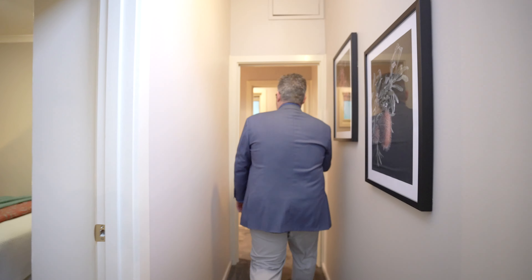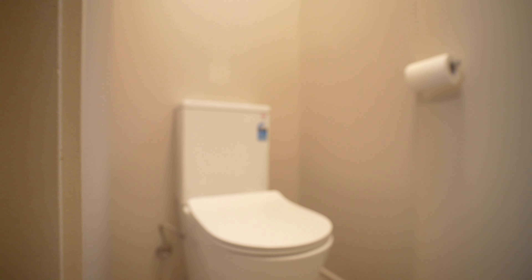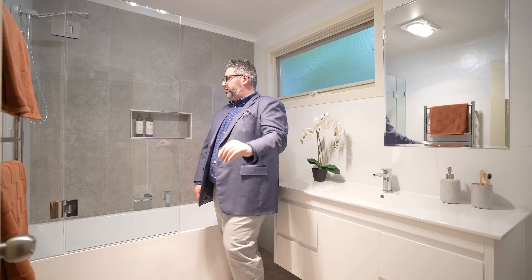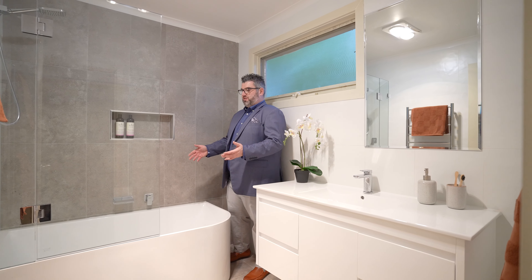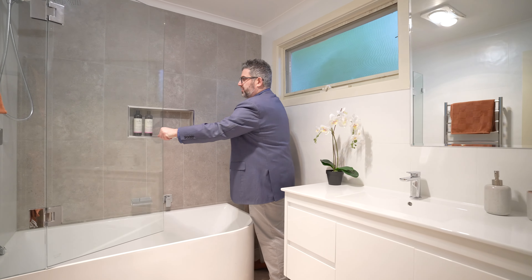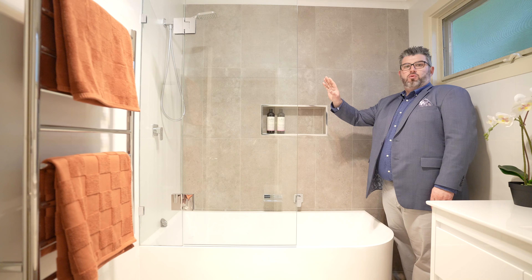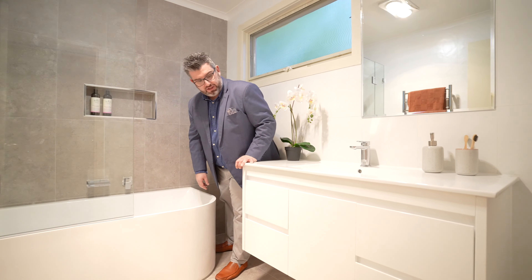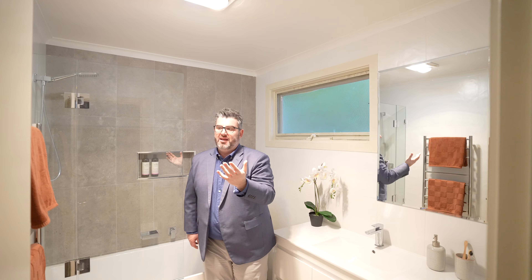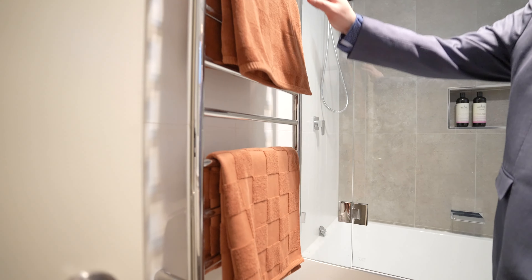Those rear two bedrooms are serviced by the second bathroom. You've got a separate toilet, so you can use the bathroom and the toilet at the same time. It's a beautiful modern fully tiled floor-to-ceiling bathroom with a shower over bath — great for families with kids. Beautiful warm grey tones with white, nice big vanity. You've got heated lamps in the bathroom and a heated towel rail as well.